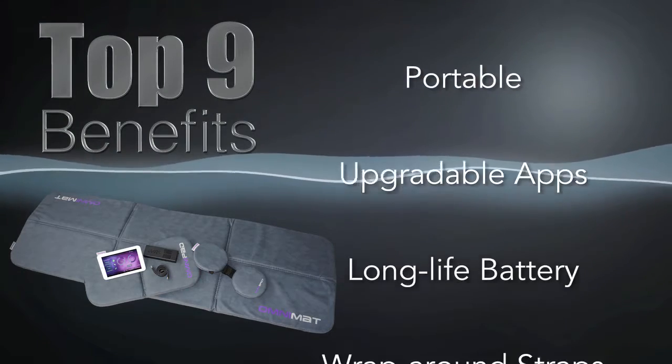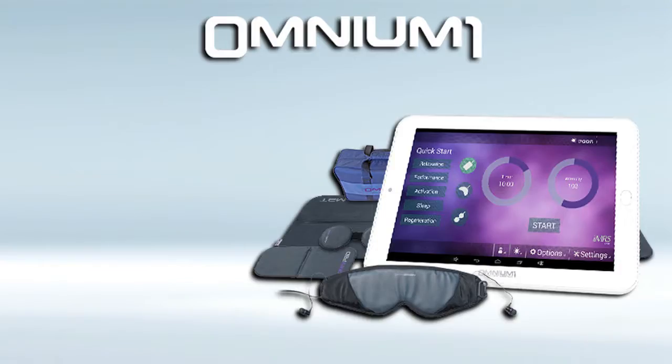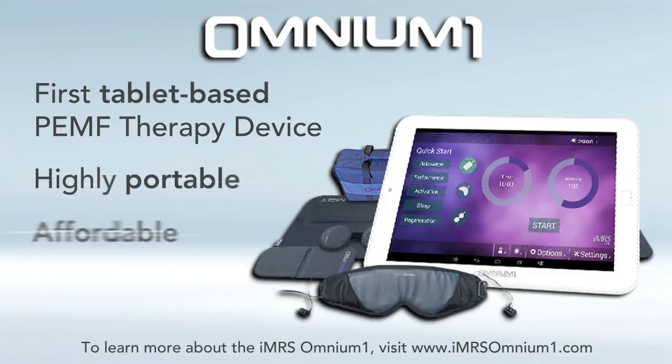Hello, welcome to this video — the top nine benefits of the new Omnium One system. The Omnium One is the first tablet-based PEMF device, and it's highly portable, affordable, and very high-tech with wellness applications that we'll talk about in this video. So here are the top nine benefits of the new Omnium One PEMF system.